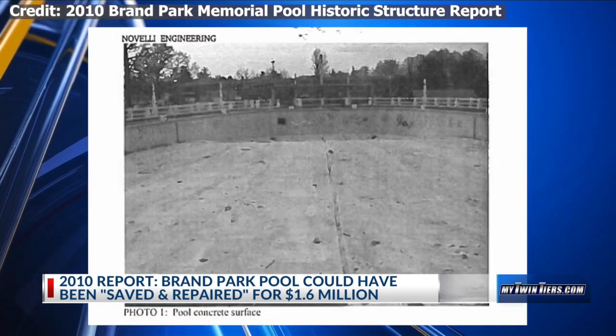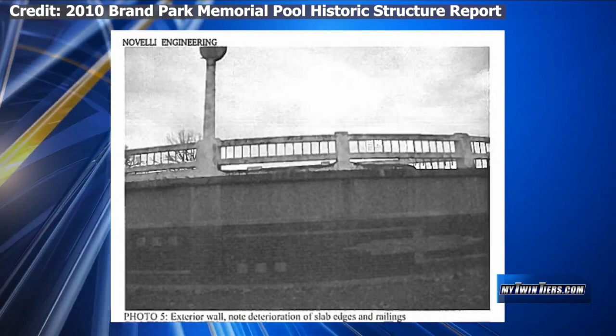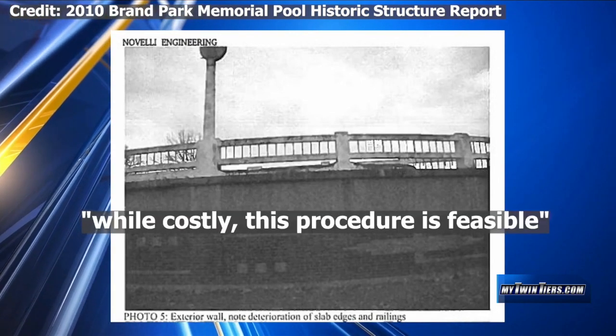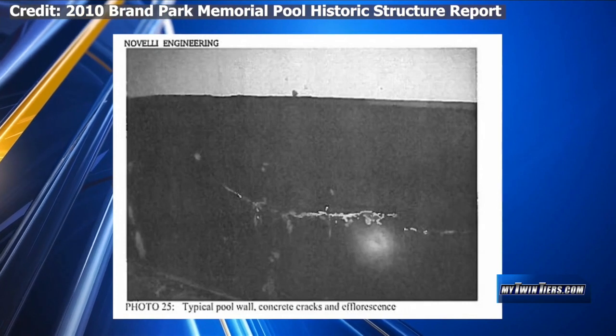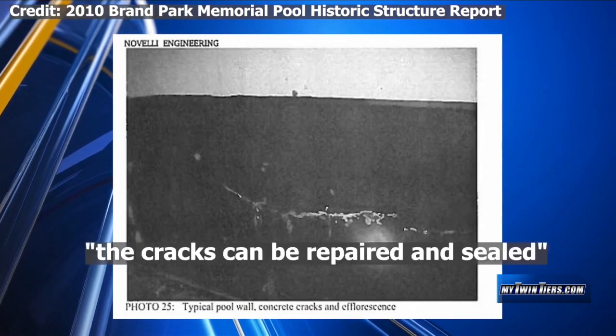The report lists several issues and necessary fixes. They include replacing or stabilizing the pool's brick walls, adding that while costly, this procedure is feasible. It also says one-inch-wide cracks in the walls should be monitored for continued movement. The cracks can be repaired and sealed.